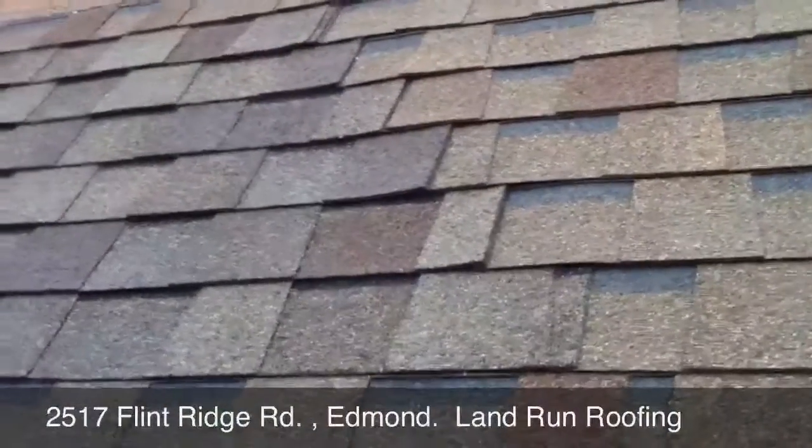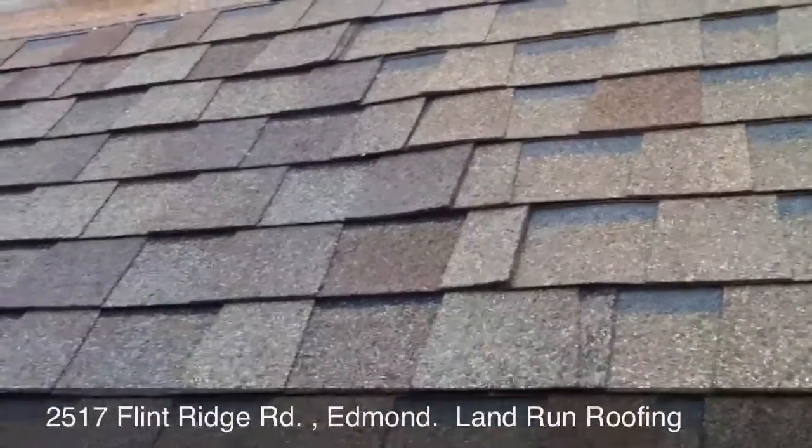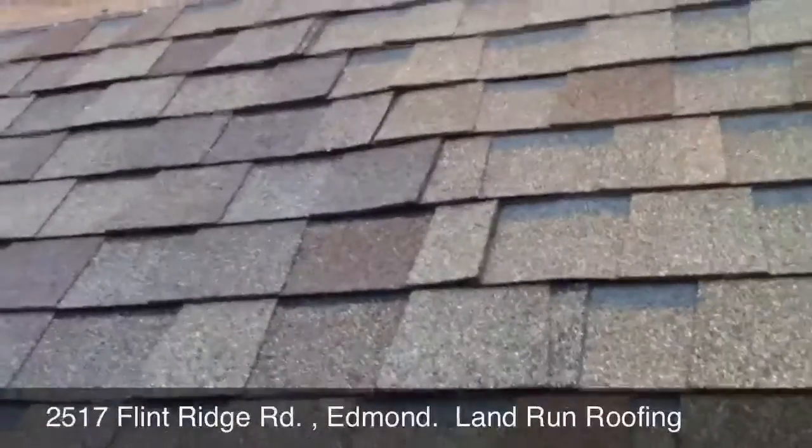Hi Mary, this is Gary at Land Run Roofing. I'm going to show you a quick video of some incorrectly installed shingles.